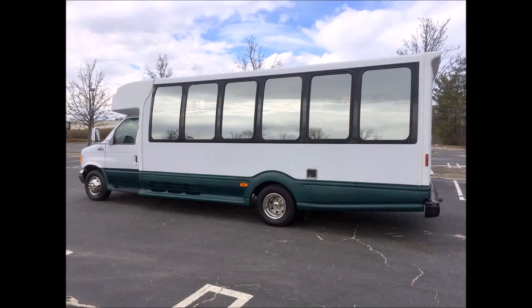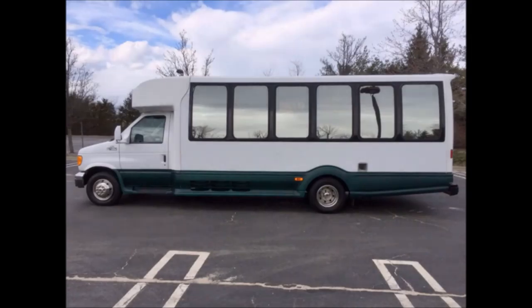This bus was well maintained and has been inspected and serviced as needed. It is perfect for commuter service, tours, adult and senior charters, shuttle service, church, college sports teams, and casino runs.